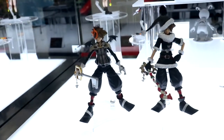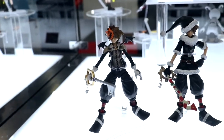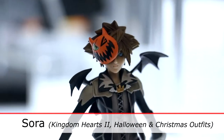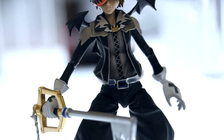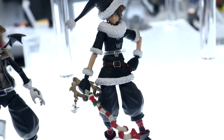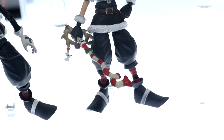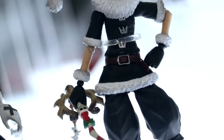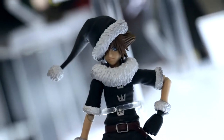Down here are our two newest ones — fan favorite Sora in his Halloween Town outfit from Kingdom Hearts 2, and the Christmastown outfit from Kingdom Hearts 2. Both come with the Kingdom Key and the Christmastown keyblade sold separately, and they all come with alternate faces. The Halloween Town Sora is really cool because he comes with different masks — very interchangeable, and everyone loves Nightmare Before Christmas.